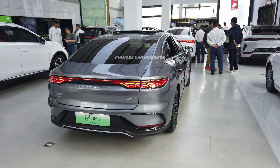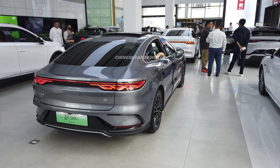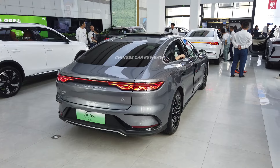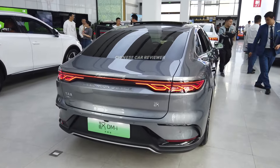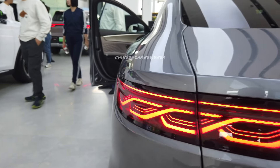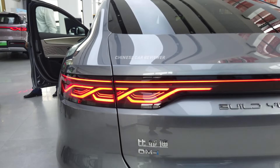Let me show you this vehicle from the rear. We got full LED taillights. This is a new design — we used to see this kind of taillights in the BYD U8, which is called the Chongguojie.